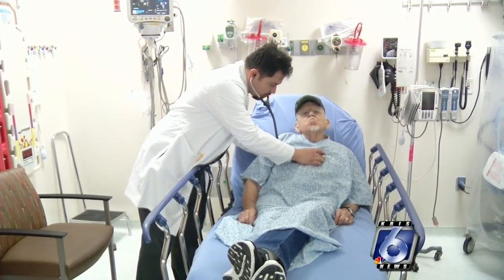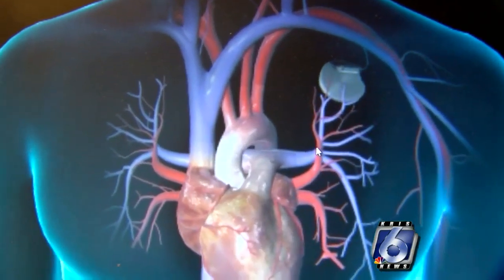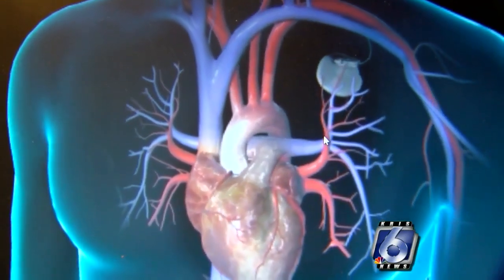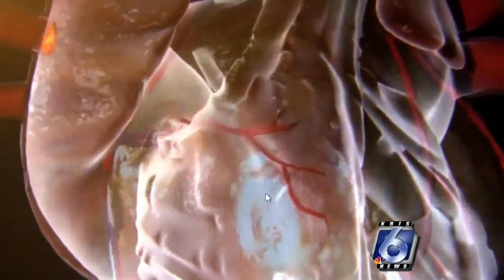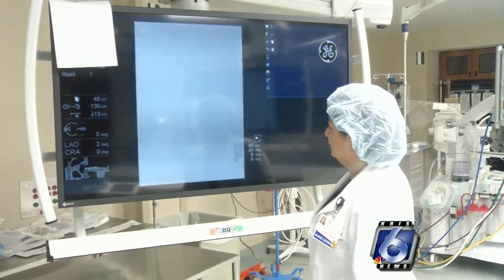The number of Americans getting pacemakers implanted has risen in the past two decades, with close to 3 million Americans receiving the small battery-powered devices. A pacemaker is a device that kicks in whenever your heart rate gets too slow. It usually has a battery called a generator and wires that are put below the skin, through the veins, into your heart.